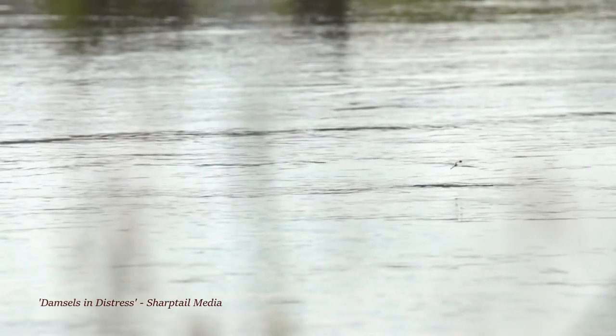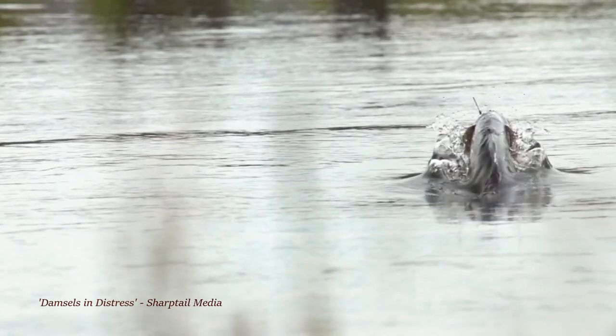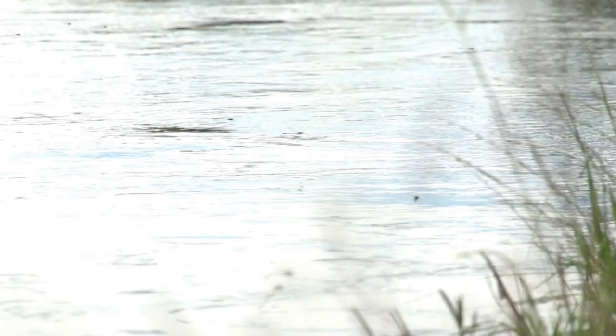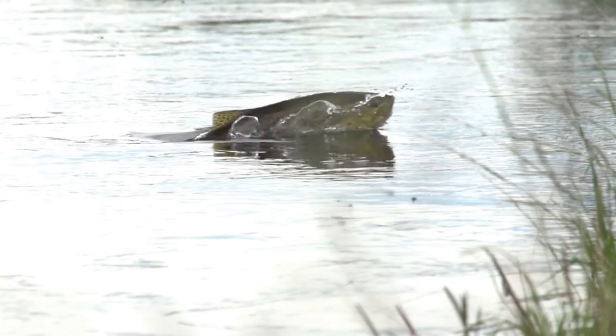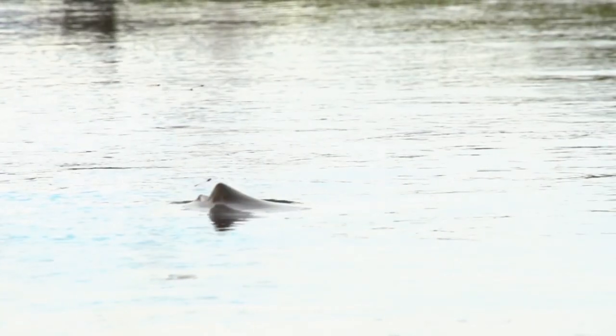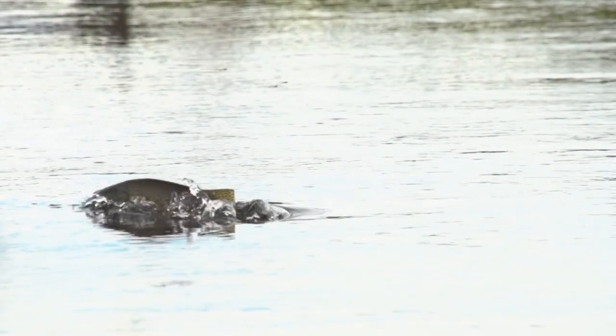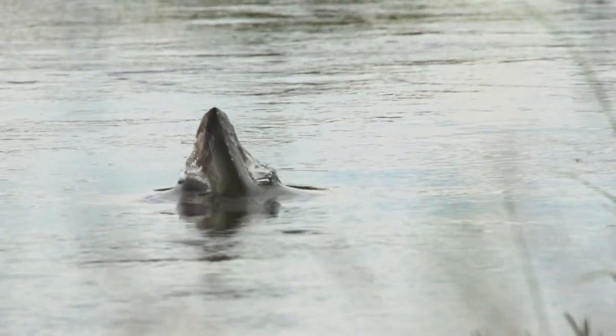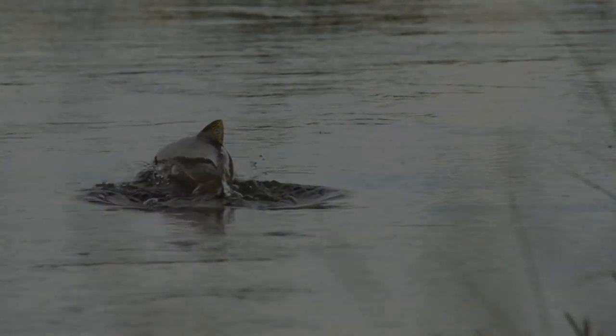The short video 'Damsels in Distress' by Sharptail Media crashed the fly fishing internet, so we're pretty sure that you've seen it by now. Coming across rarities like big browns leaping out of the water in a spring creek is extremely exciting — it certainly doesn't happen every day. The good news is that you won't have to figure out how to hover a fly over a spring creek; it'll likely sip or slam any pattern drifting over when it's like this.